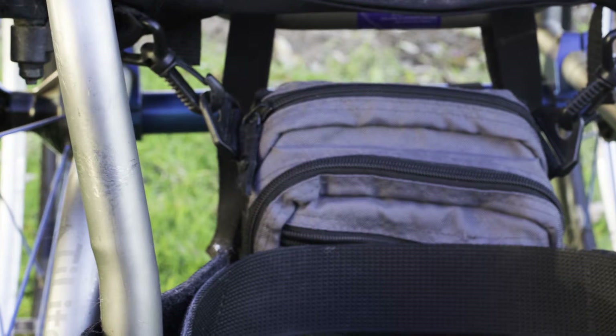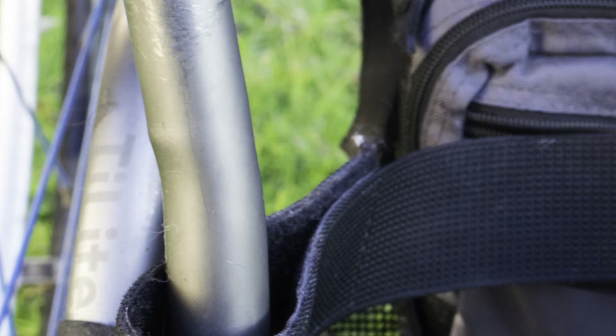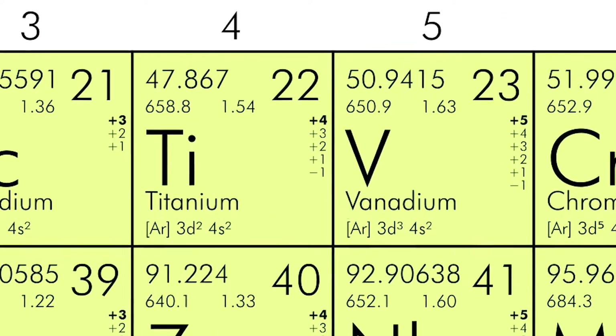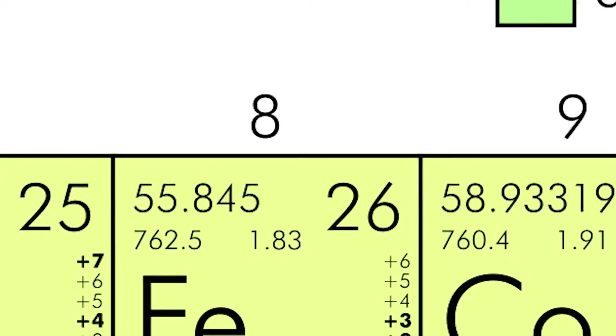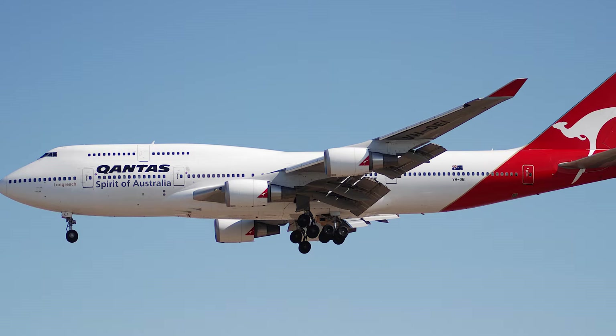This is my wheelchair that I've had for about five years. The frame is made of a titanium alloy called TI3 2.5. It contains 94.5% titanium, 3% aluminium, and 2.5% vanadium. This alloy is used in some applications in the aerospace industry.